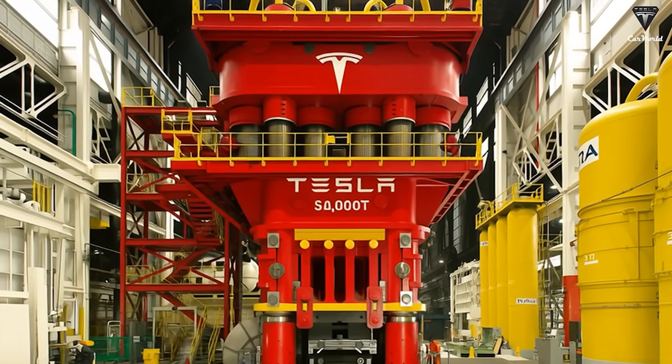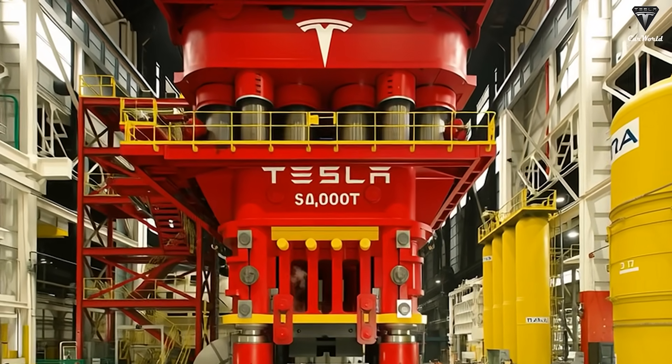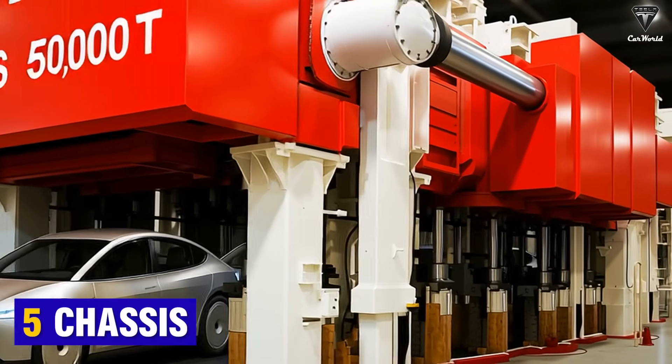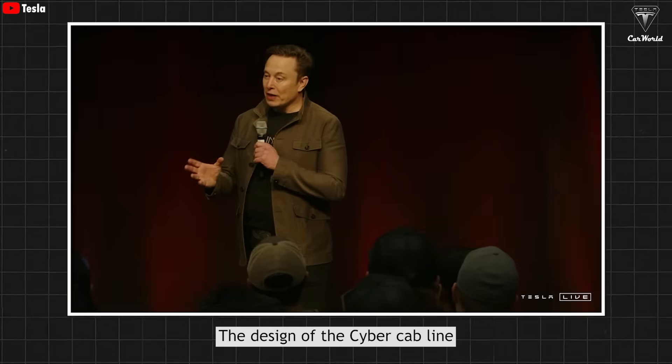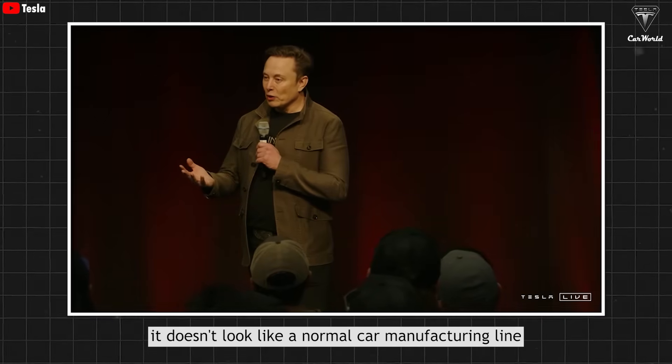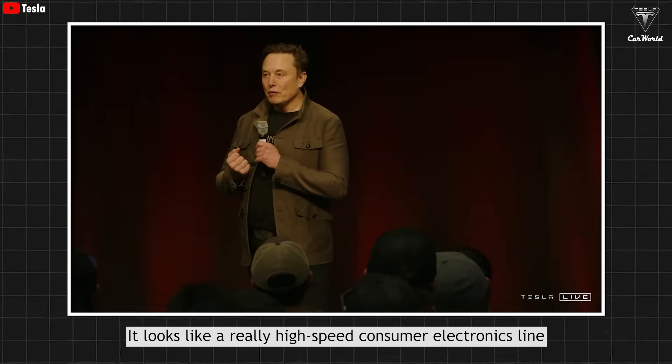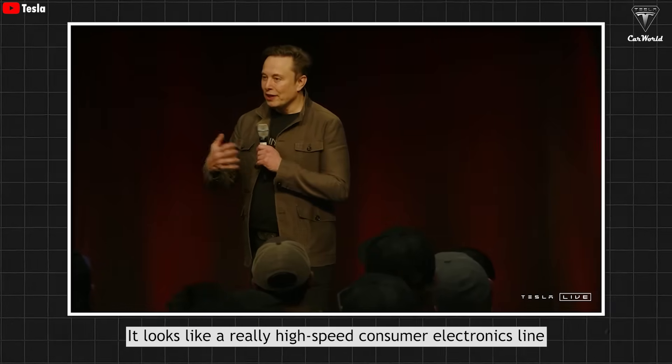Not only does it allow for the entire chassis to be produced in one casting, but the Gigapress can also cast five chassis of this model in one casting. The design of the CyberCab line doesn't look like a normal car manufacturing line — it looks like a really high-speed consumer electronics line.